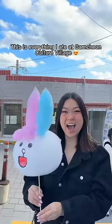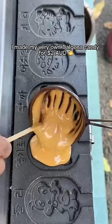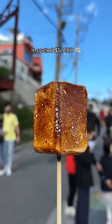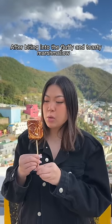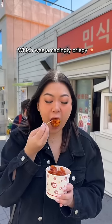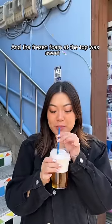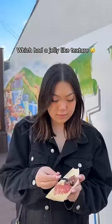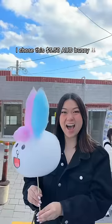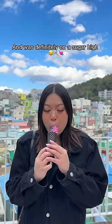This is everything I ate at Gamcheon Culture Village — a beautiful town in Busan also known as Korea's Santorini. I made my very own dalgona candy for $2, which turned out cute and was a nice honeycomb snack. There was also a blowtorched marshmallow ice cream for $5 — after biting into the fluffy toasty marshmallow, you're hit with smooth chocolate ice cream in the middle. I grabbed a $3 mini bucket of fried chicken coated in sweet chili sauce, and a $4.50 frozen beer where the frozen foam at the top was sweet. A $3 water drop cake had a jelly-like texture — not my fave, but not bad. I also got a $5.50 fairy floss bunny doll, and ended the day with a $5.50 Blackpink ice cream — I was definitely on a sugar high.